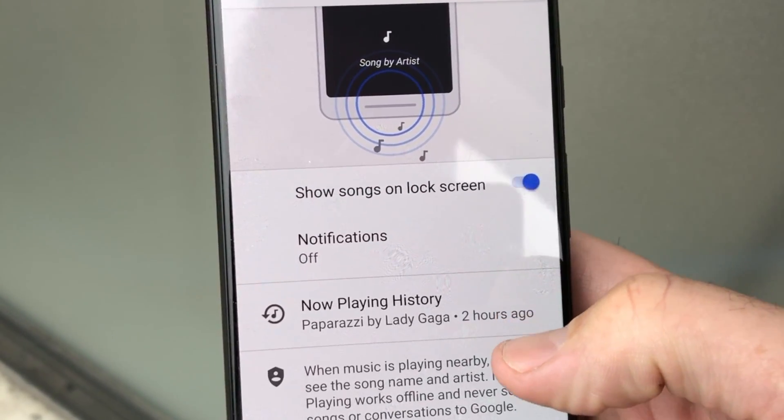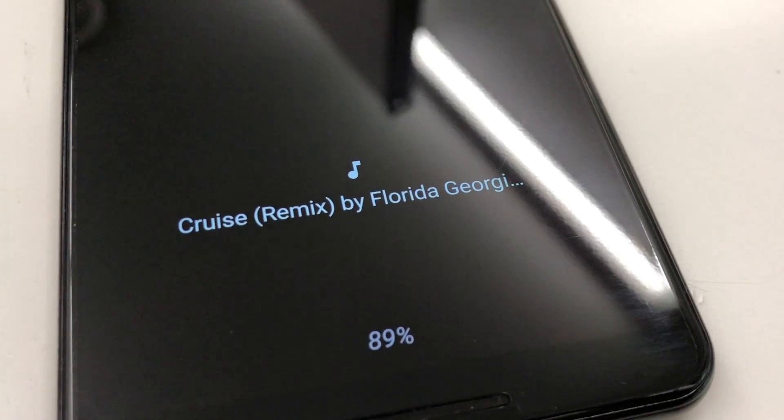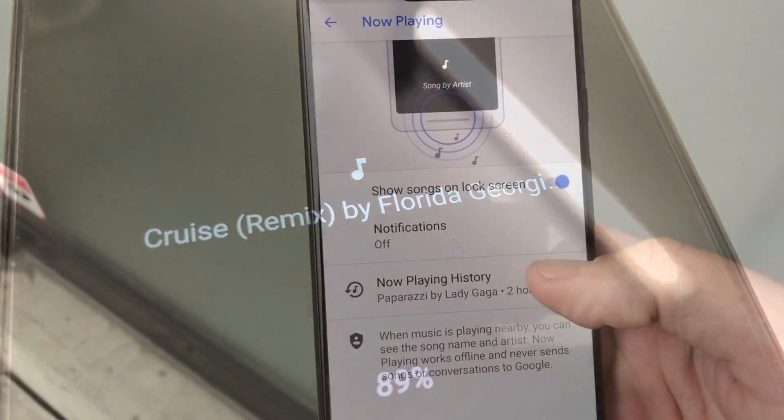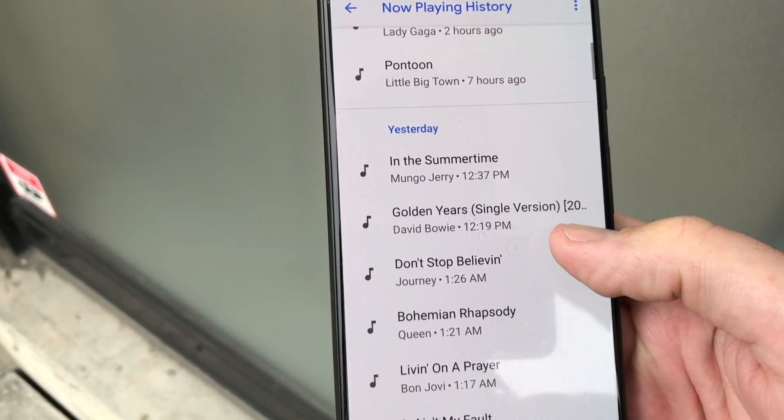Now what's going to happen is every time that you hear a song and your phone can pick up the audio, it's going to display that right at the bottom of the screen without you having to do anything. And as you can see, it even keeps all the history. So there it is — the Now Playing feature on the Pixel 3 and 3XL.